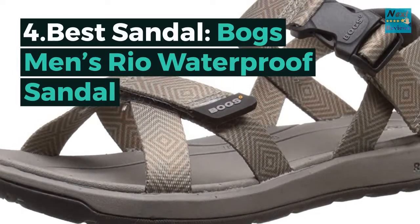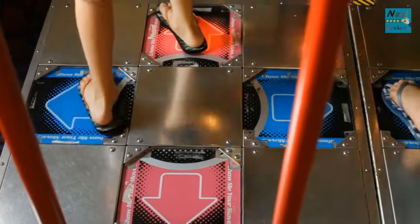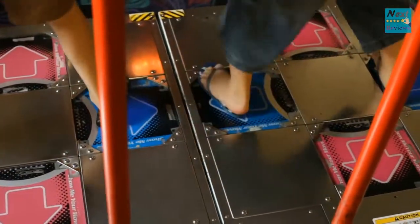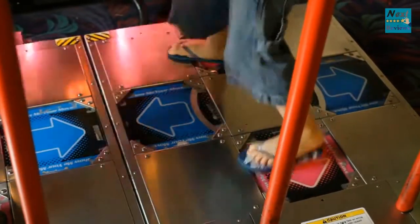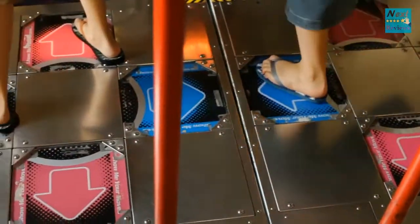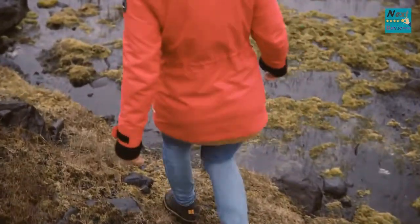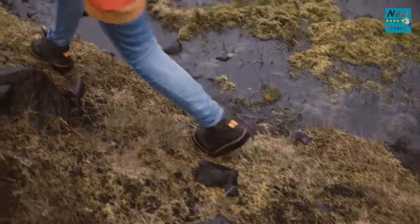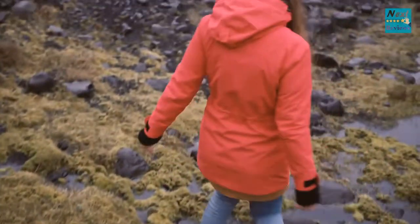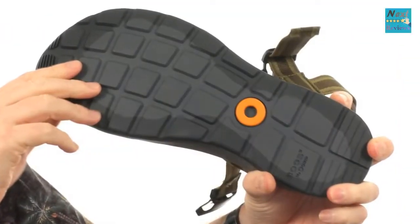Number four, best sandal: Bogs Men's Rio Waterproof Sandal. Set your toes free with the Bogs Men's Rio Waterproof Sandal. These 100% waterproof shoes combine comfort, thanks to a heel pad, with superior traction that will keep you standing in even the slickest conditions. A slider buckle at the ankle makes it easy to slip the pair on and off, and special DuraFresh biotechnology means that the shoes will continue to smell fresh, even when your feet start sweating.